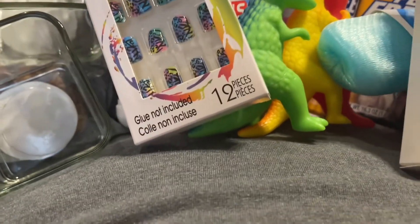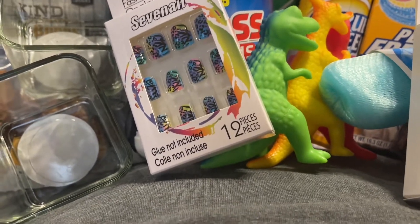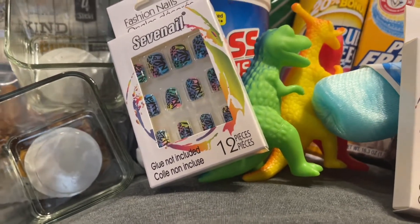And that is my haul! If you like these types of videos, please like, comment, share, and subscribe. Hit that bell so you're notified every time I upload a new video. Love to all, talk to you soon, bye!